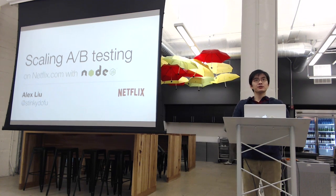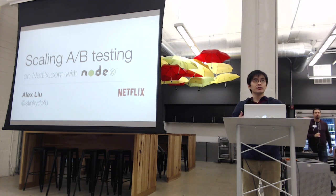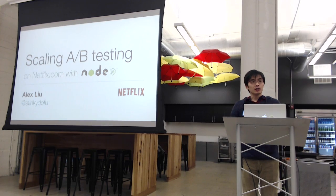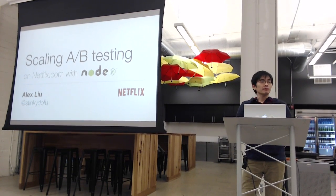It's been a pretty exciting journey so far, and today I'd like to share some of the stuff that we've been doing around asset packaging specifically — talking about JavaScript and CSS packaging, as well as templating and how we manage the complexity of that when working with a ton of A/B tests.